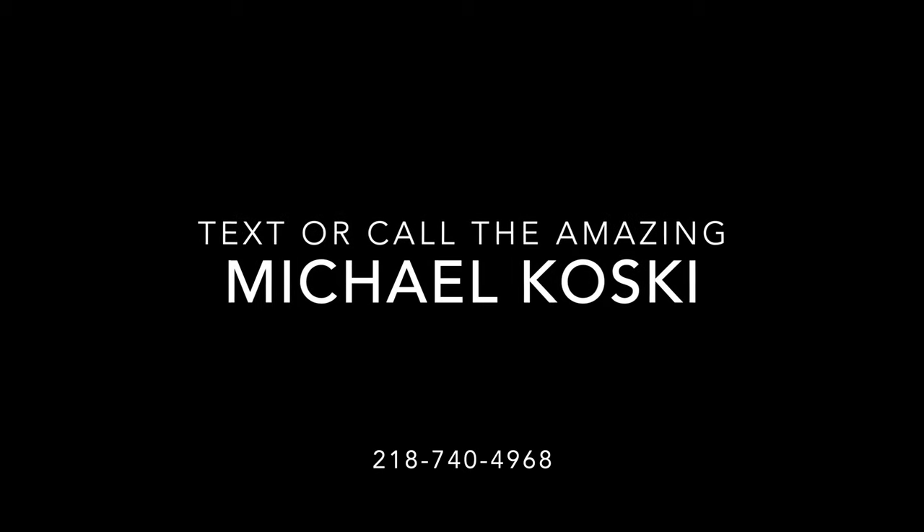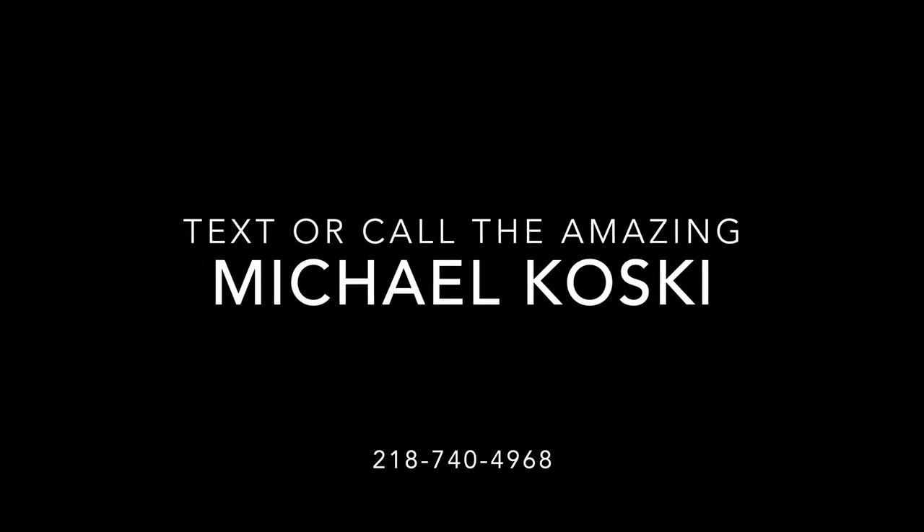So as always guys, Michael Kosky, Bullion RV, Duluth, Minnesota. Give me a call, give me a text. Comment, like, share — anything we can do to help. It's a beautiful new Cherokee 2024 model year, 278BH. 218-740-4968. Thank you for taking the time and have yourselves a great day.